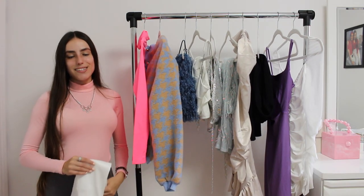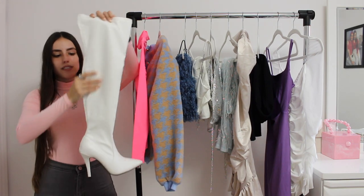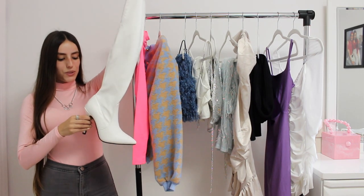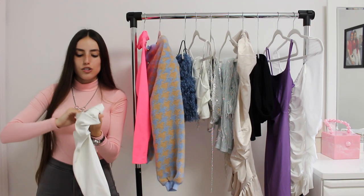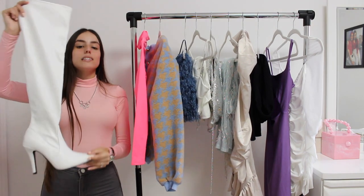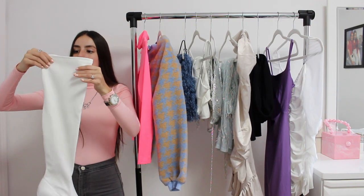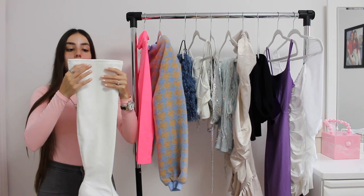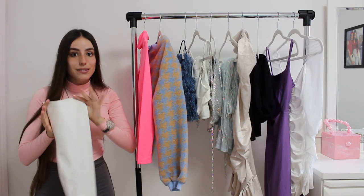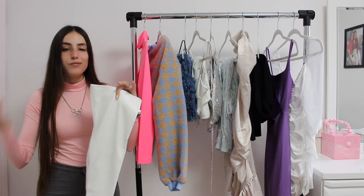The last thing I got in today's haul are these really sexy and gorgeous knee-high white booties. I've been looking for a pair of these for so long. The inside is so soft and warm. I got these in a size 37 and I'm obsessed — probably one of the greatest things I've ever picked out. It has a really nice soft faux leather material on the outside too, and you can just tell the quality from far.